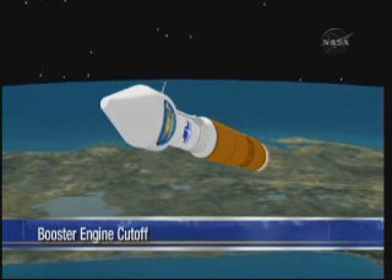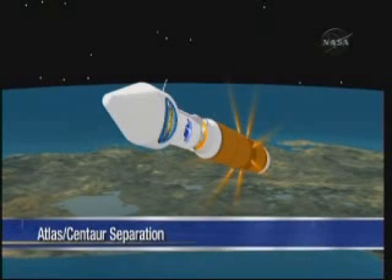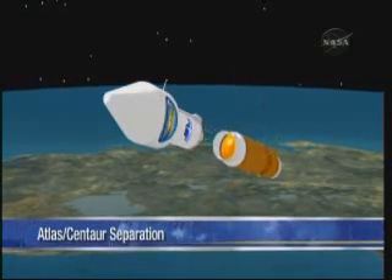For four minutes when we deplete those propellants, we'll shut down the engines, and that booster stage will separate from the Centaur upper stage. For a few seconds, we will flow cold propellants through the Centaur engines to condition them before we actually light the engines.